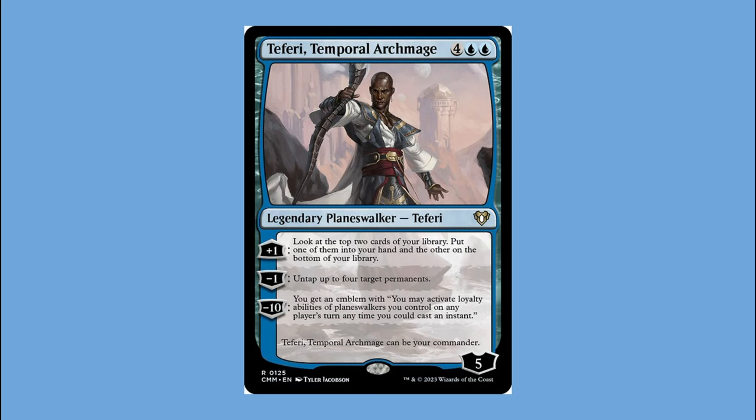Everybody was telling me the blue Peer Through Time deck with Teferi at the helm was the worst one. They said it was gimmicky, relying on mechanics like morph and tapping down other players' creatures, and that Teferi was too slow with a mana value of six. By the time he'd be on the board, everyone else's planeswalker commanders would have had multiple turns, and he doesn't even have a plus two — just a plus one. Nobody in our group had bought the blue deck.